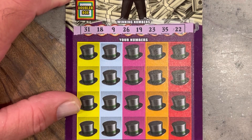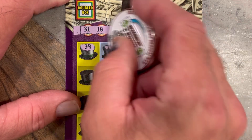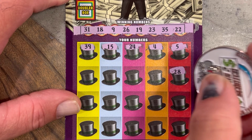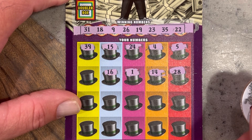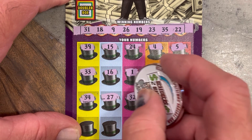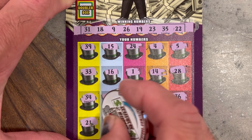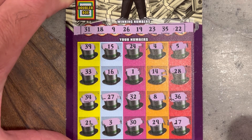Ticket 28: 31, 18, 9, 26, 19, 23, 35, 22, 39, 15, 24, 4, 5, 28, 14 — single one, 16 match. 33, 34, 27, 32, 8, 36 — 21 is a one-off. 3, 30 — another one off. 29, 17, and 11 on the doubler — of course not going to match. Not having a win.